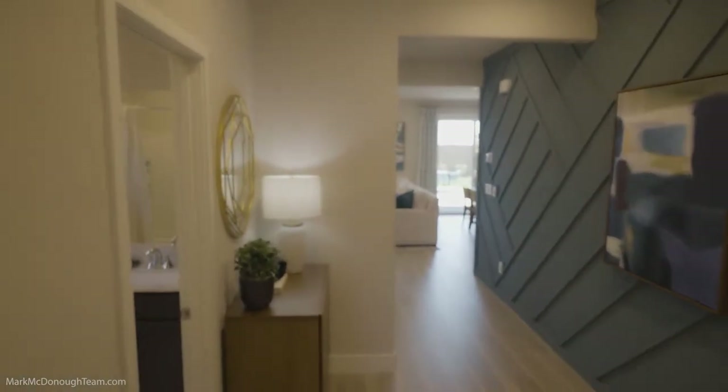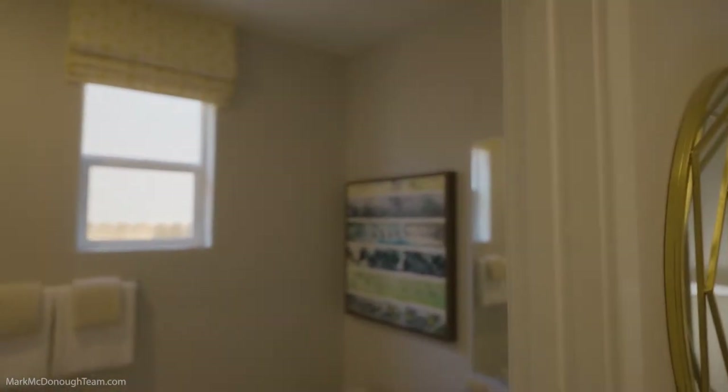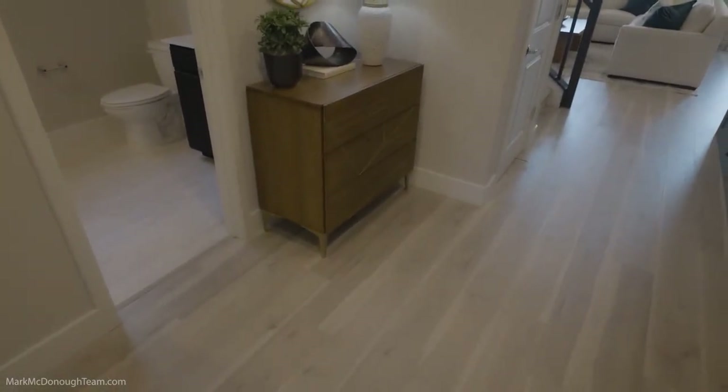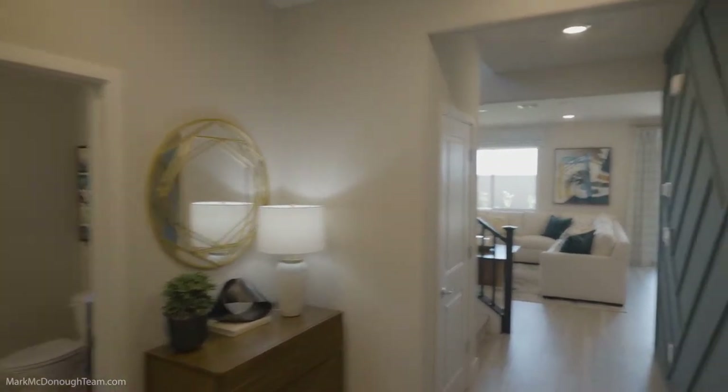Right over here you have the bathroom — single sink, high ceilings, as is typical in Beezer Homes. This bathroom is going to be servicing that first bedroom, which is nice. I love how they put the bathtubs in. I know they're a little old school, but if you have kids, bathtubs are so clutch. There's a nice little area there where you can put your interior design touch on your house.